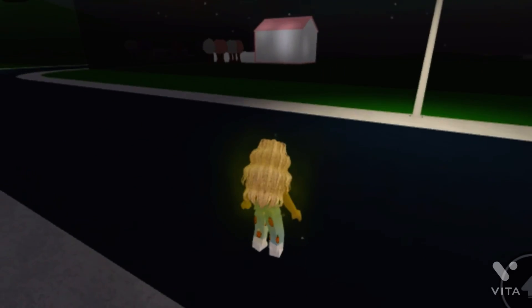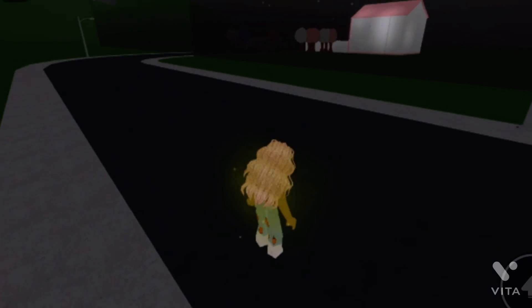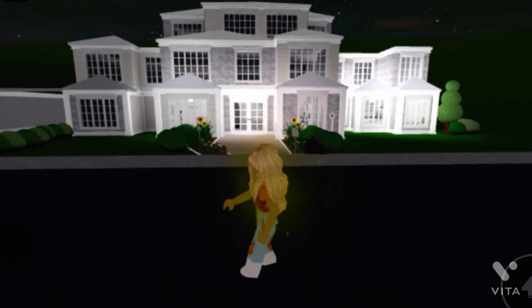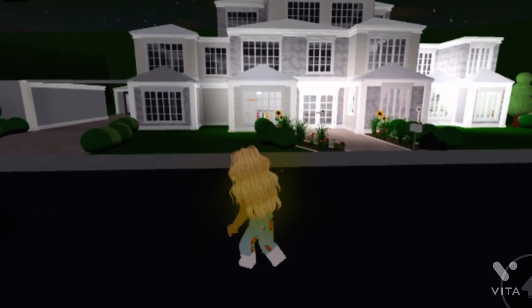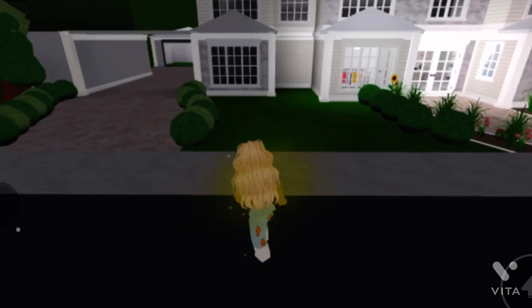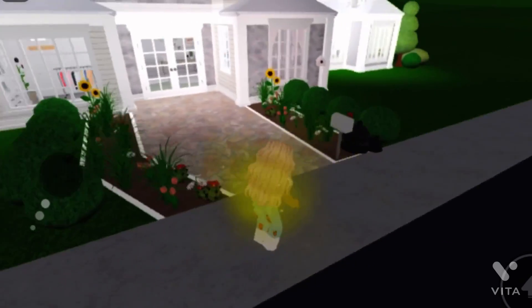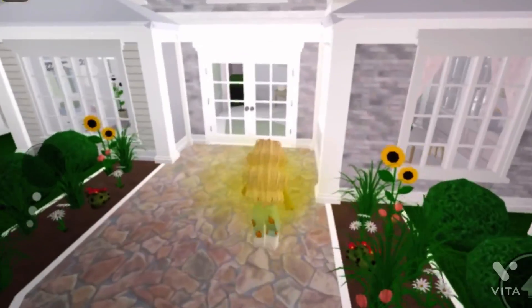Hey guys! So, a small little update in my Blacksburg house. Here, I'll show it to you. Oh my gosh, okay. It is obviously not finished at all. I've only done, like, two rooms on the downstairs. I'll do a tour once it's fully finished, but I'll give you a little update.